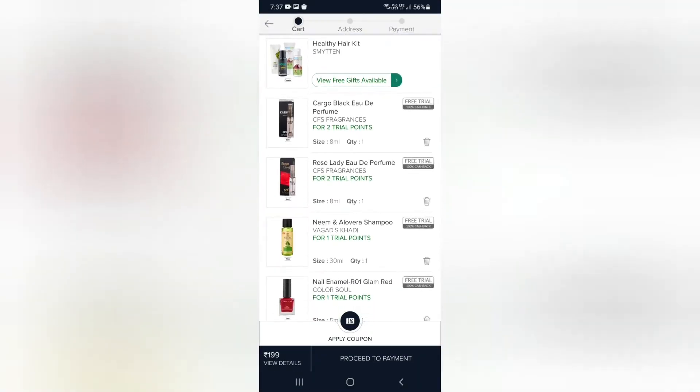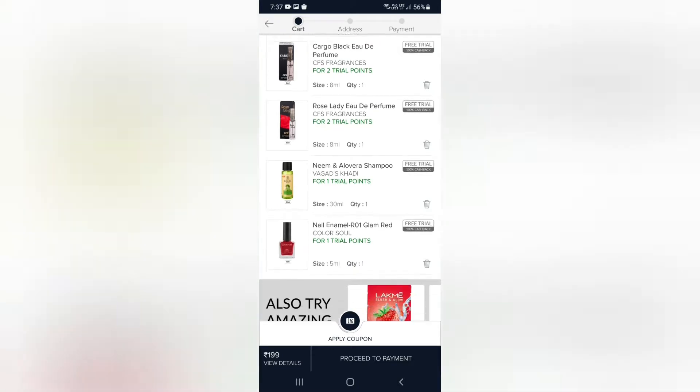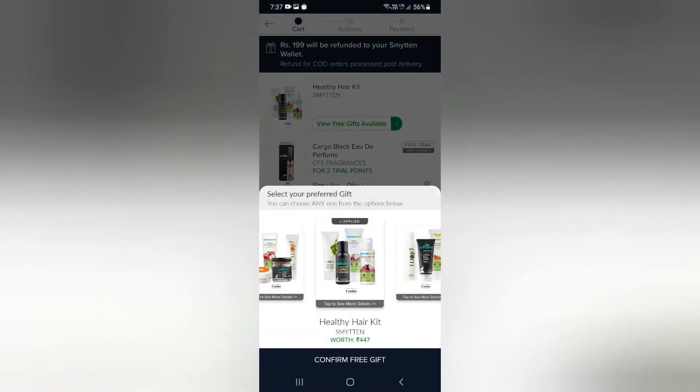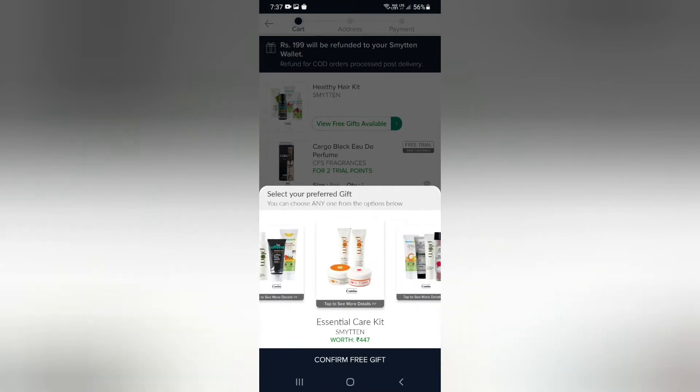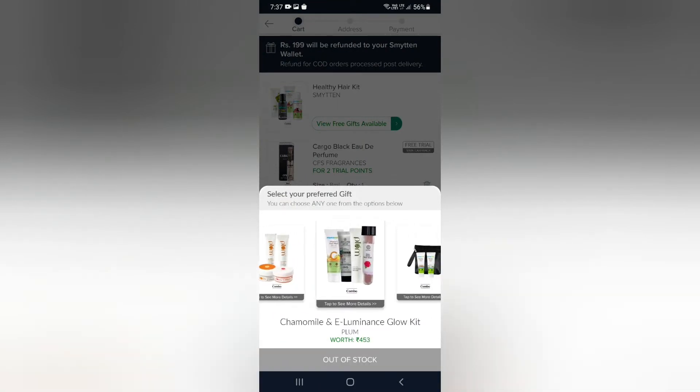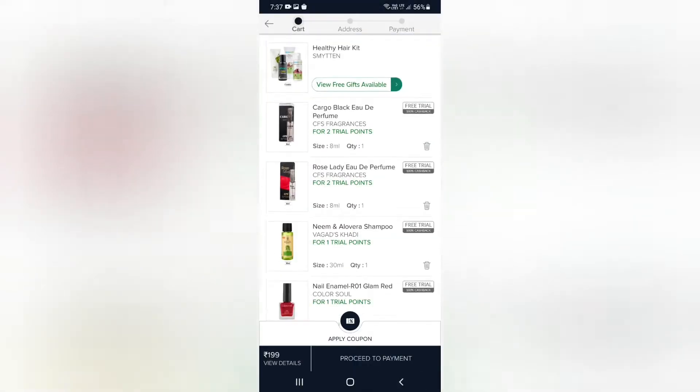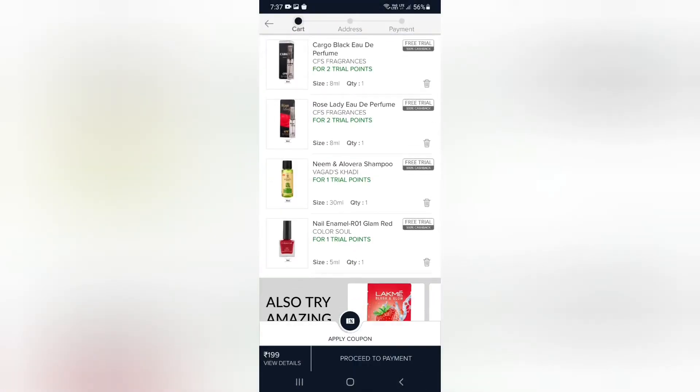When you have 6 trial points complete, you can select free gifts and place your order. You can get a lot of gifts with 6 to 12 points, and order products for just 200 rupees.